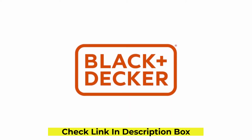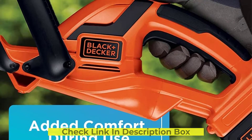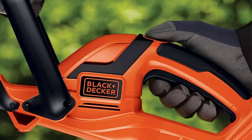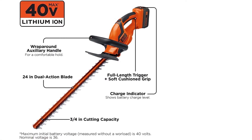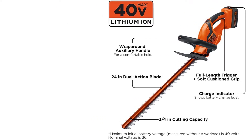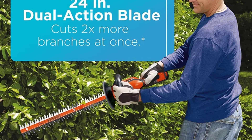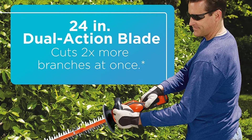At 2,400 SPM, it can even cut through bamboo. The double-sided blades are also rust-resistant for less maintenance. Even though the trimmer is working hard, you'll be spared the bulk of the labor. It is lightweight, easy to maneuver, and has a soft and comfortable grip. It will allow you to cut cleanly through most branches with only one pass, and it's also quieter with less vibration.